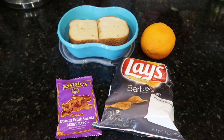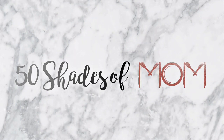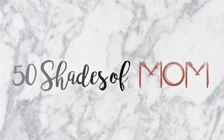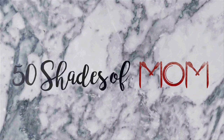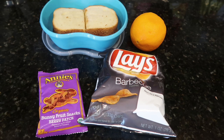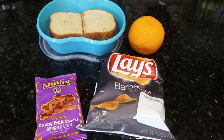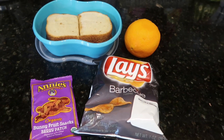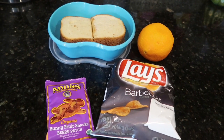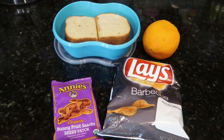Good morning, you guys. Welcome back to another week of lunches. Hey guys, Kira here from Fifty Shades of Mom, back to share another What Jake Takes to Lunch video. I know this is probably so simplistic to what you guys are used to seeing, but we are on a two-hour delay today due to Hurricane Florence.